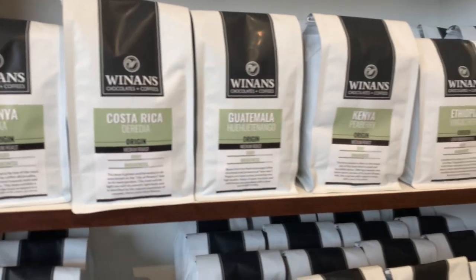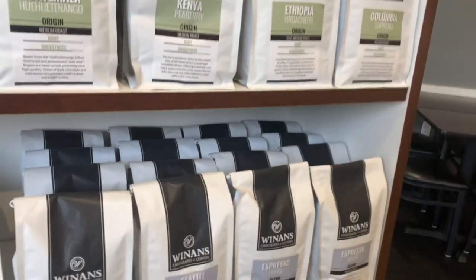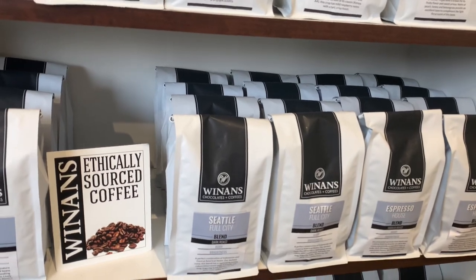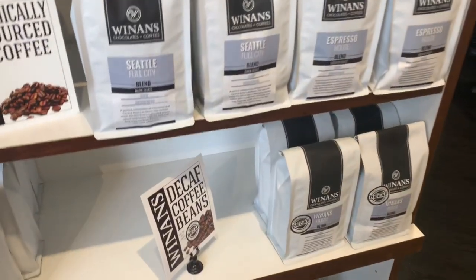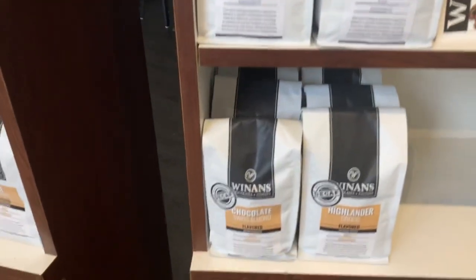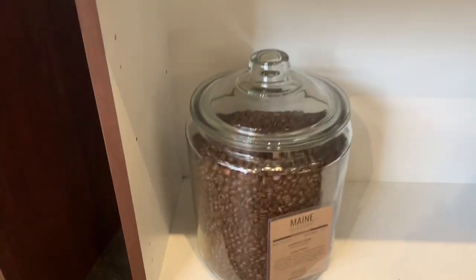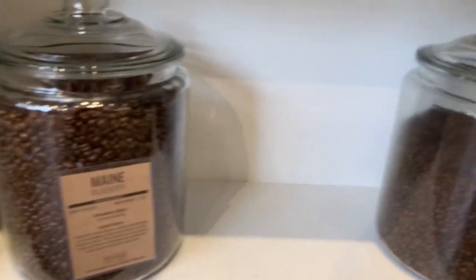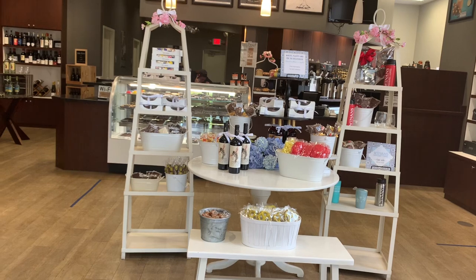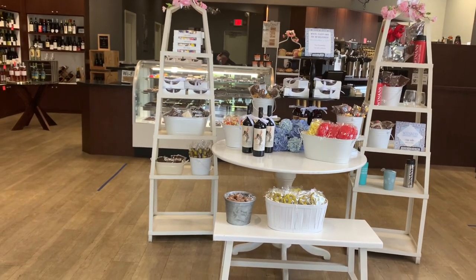I'm showing all of the different origins — the last clip was the different flavors, and these are different single origin coffees. The Seattle is our dark roast and the Winings blend is just a normal medium roast. These different coffee beans are displayed at the bottom, right in the middle of our store as a display.